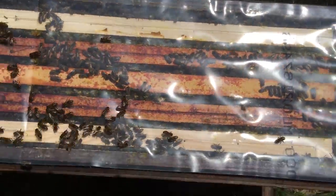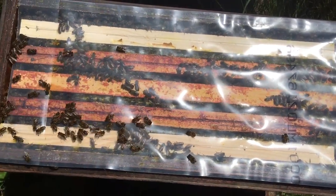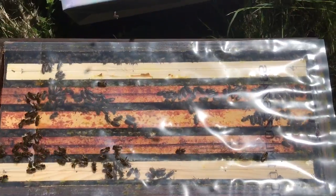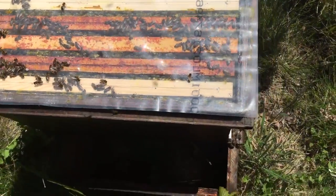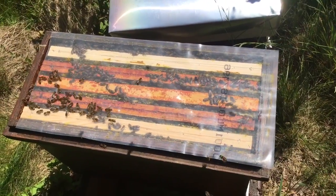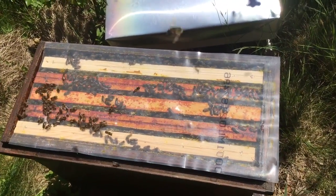It's absolutely bursting, so I'm going to immediately transfer these bees into a bigger box, otherwise they're going to either abscond or just be hanging out of the box. There's 30 degrees forecast and more for the next few days, so I need to act quickly — it'll be built out in no time. What a nice sight.